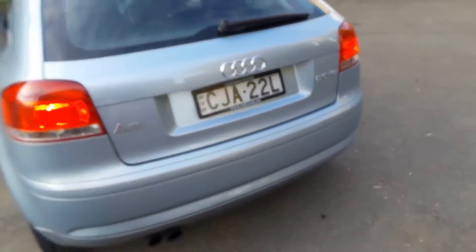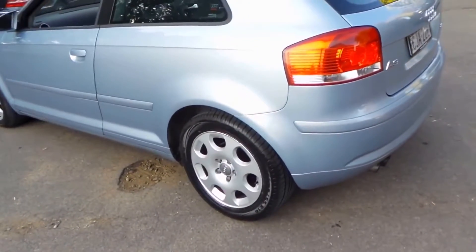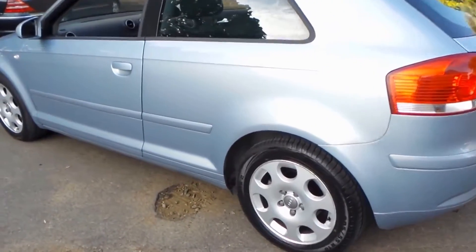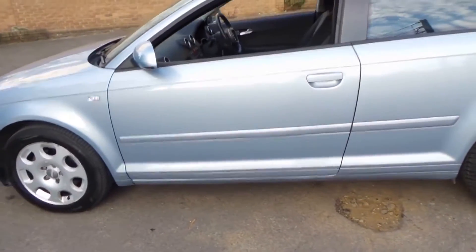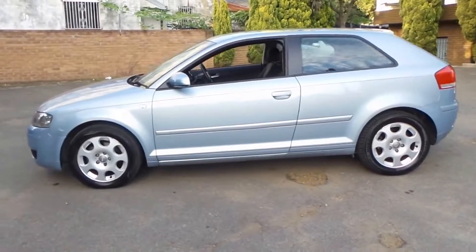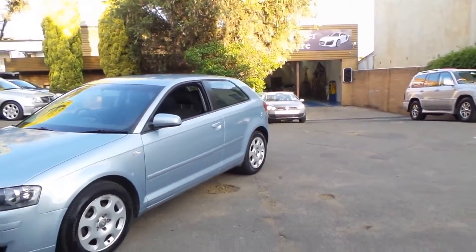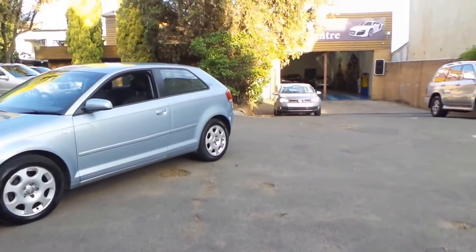I think you'd be much better off buying something like this than a slightly newer small Mitsubishi or Japanese or even Chinese car — Hyundai, whatever it may be. Just because it's German, it looks fantastic, it's very safe and we know it's been looked after. Thank you for watching our video today. We are the Old Timer Centre, located in Marrickville in Sydney and we look forward to hearing from you.